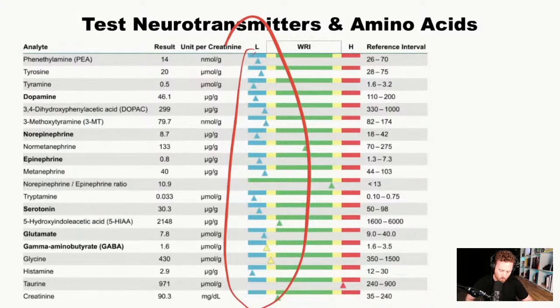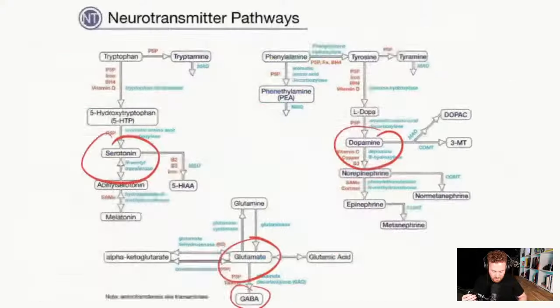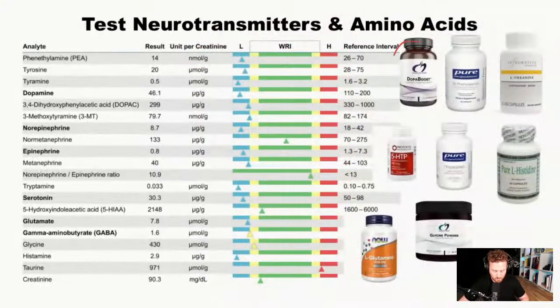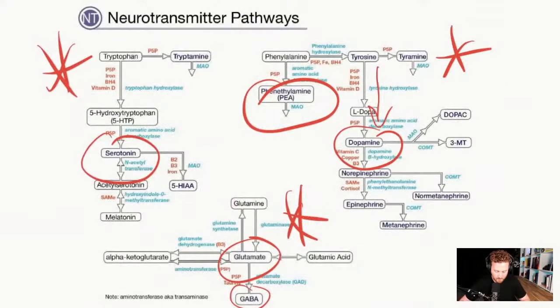With this case, you want to make sure you're implementing support for each pathway. He was critically low on all three pathways. To improve the dopamine pathway and PEA, I'd add DL-phenylalanine and Dopa Boost, as well as L-theanine to help improve that pathway specifically.